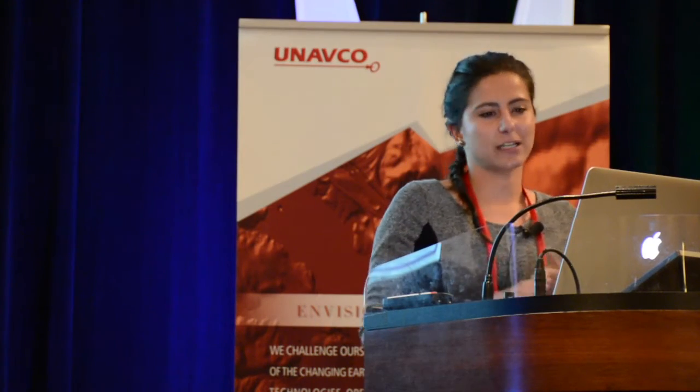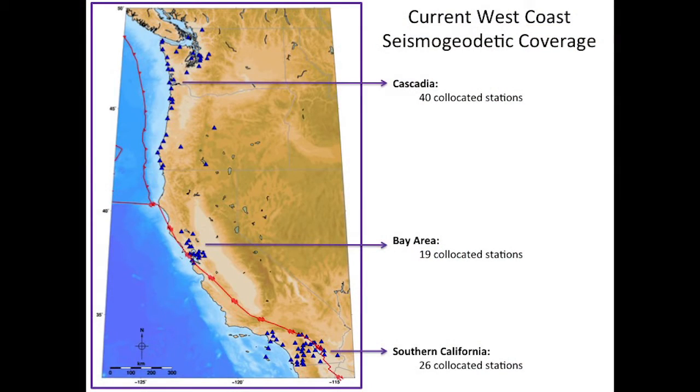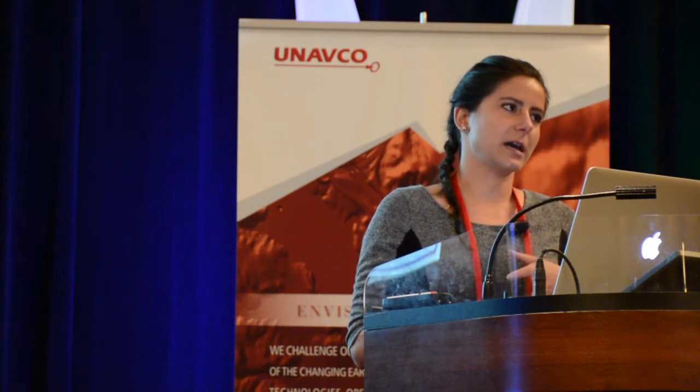The current West Coast seismogeodetic coverage includes 40 co-located stations in Cascadia, 19 in the Bay Area, and 26 in Southern California. I'm going to zoom in on Southern California to describe how the network configuration affects our ability to resolve hypocenter by inverting with these automated P-wave arrivals.